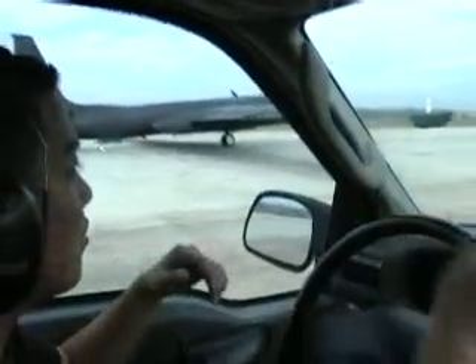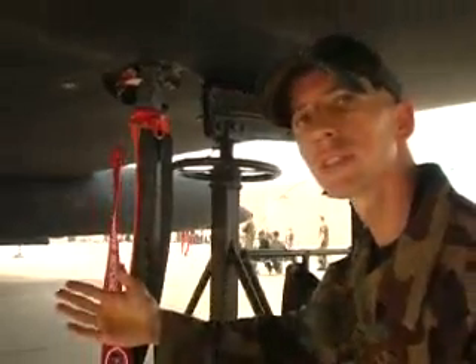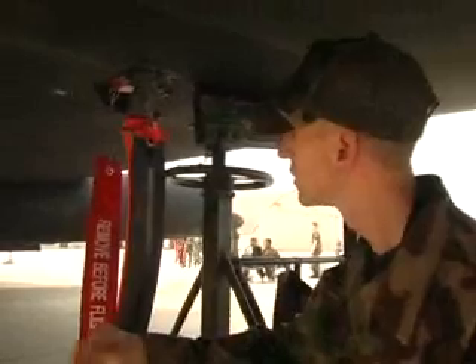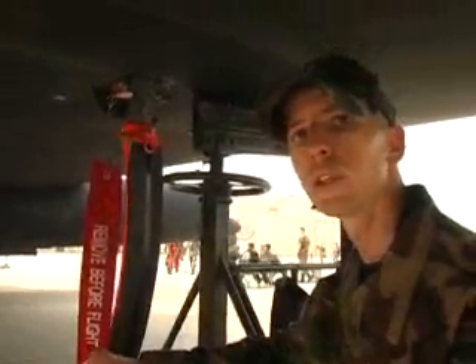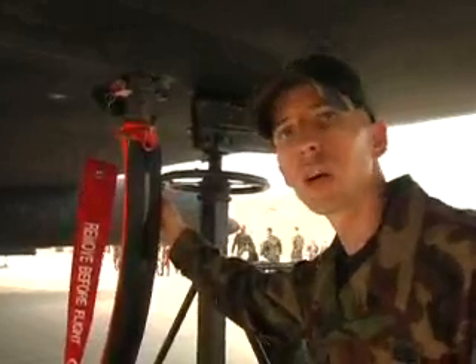That's where the pogo truck comes in. These airmen follow the U-2 when it taxis, pull out the pogo pins when it's ready for takeoff, and wait. When the pilot gets clearance from the tower to go, he'll get about 30 or 40 feet down the runway, the wings will flex, and the pogos will drop out.